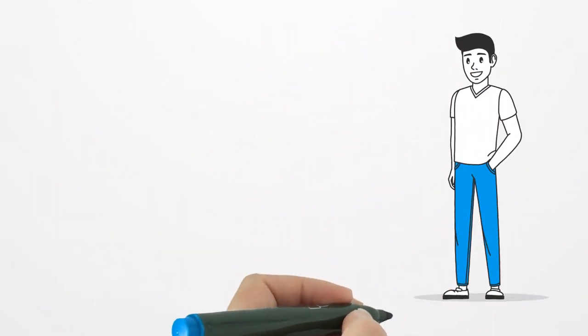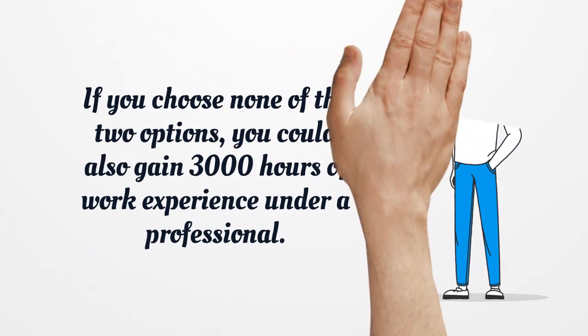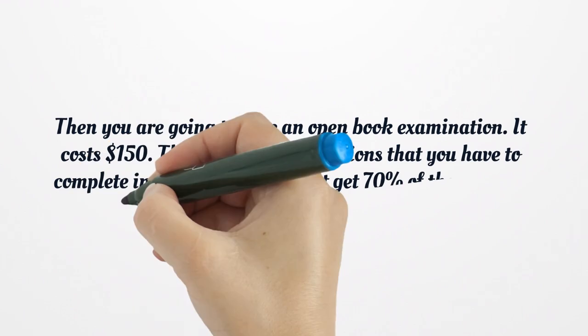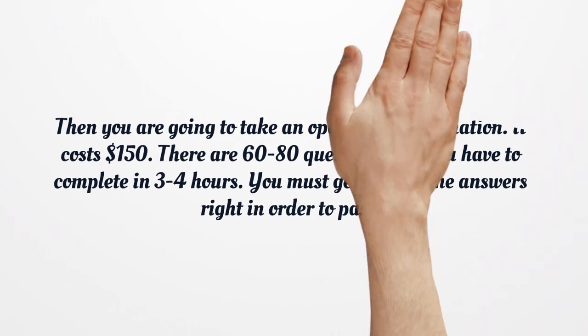If you choose neither of those two options, you could also gain 3,000 hours of work experience under a professional. Then you are going to take an open book examination, which costs $150. There are 60–80 questions that you must complete in 3–4 hours, and you must get 70% of the answers right in order to pass.